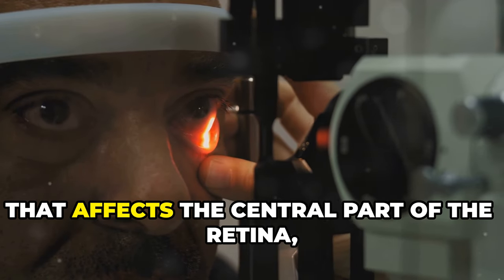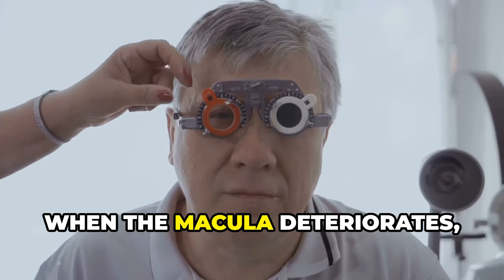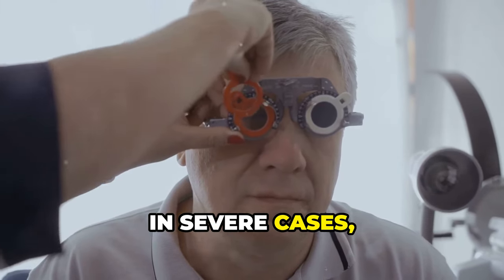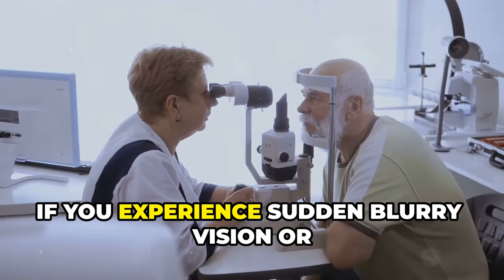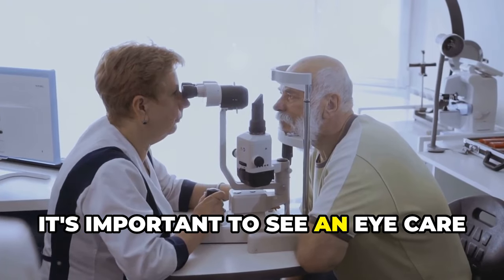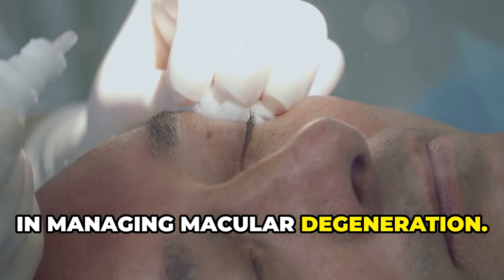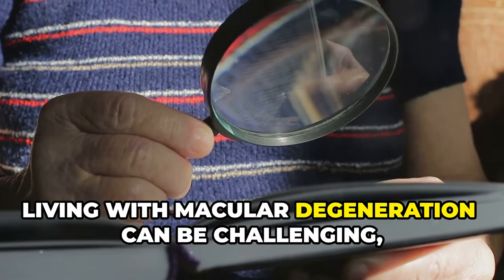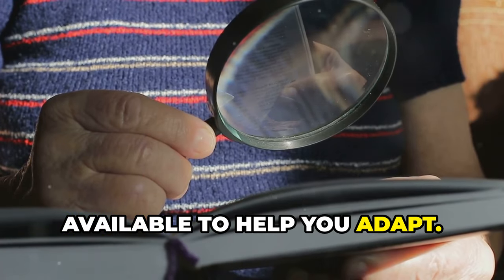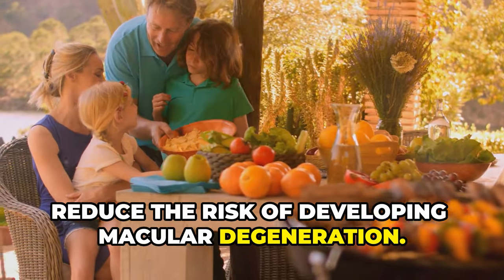Macular degeneration is a condition that affects the central part of the retina, known as the macula. When the macula deteriorates, it can lead to sudden blurry vision, and in severe cases, central vision loss. If you experience sudden blurry vision or notice that straight lines appear wavy, it's important to see an eye care professional promptly. Early detection and treatment are crucial in managing macular degeneration. While living with macular degeneration can be challenging, there are resources and tools available to help you adapt, and maintaining a healthy lifestyle can help reduce your risk.